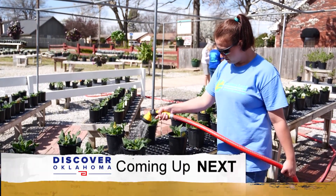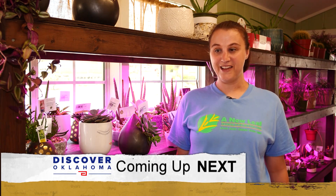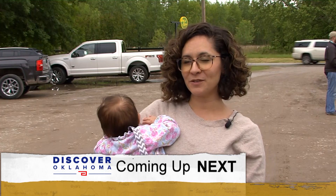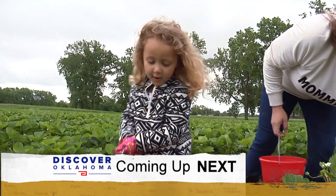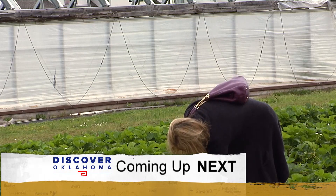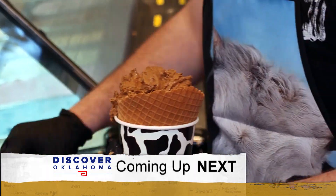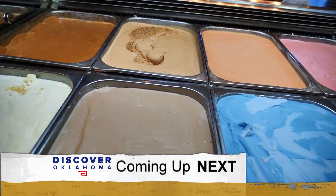Coming up on Discover Oklahoma: the heartwarming story behind this Oklahoma-owned garden shop and why you will want to stop and shop here. Plus, pick-your-own produce at the Oklahoma farm that makes it easy. And summer's sweet and frozen treats from a mom-and-pop ice cream shop — where to grab your next scoop when Discover Oklahoma continues.